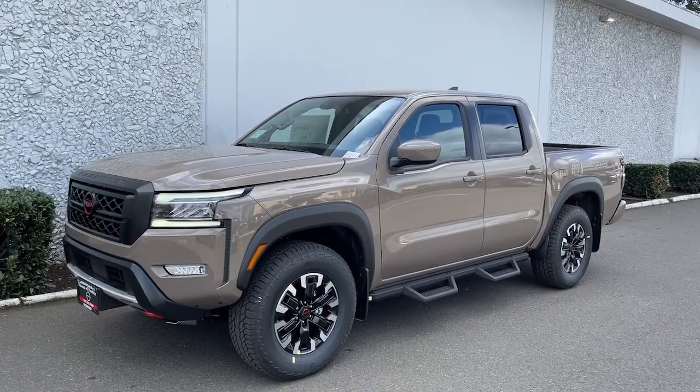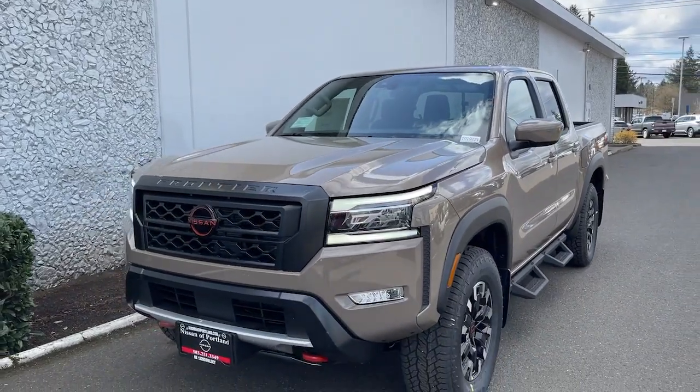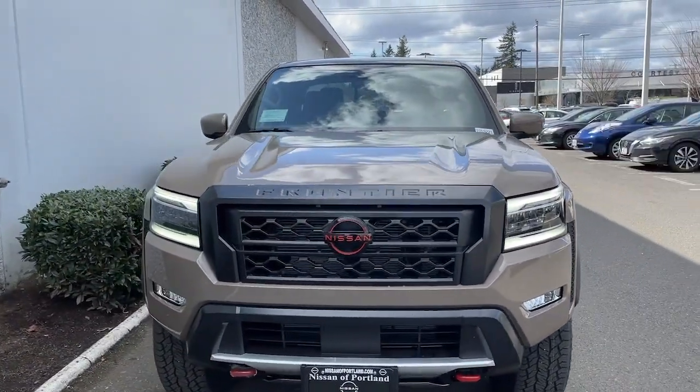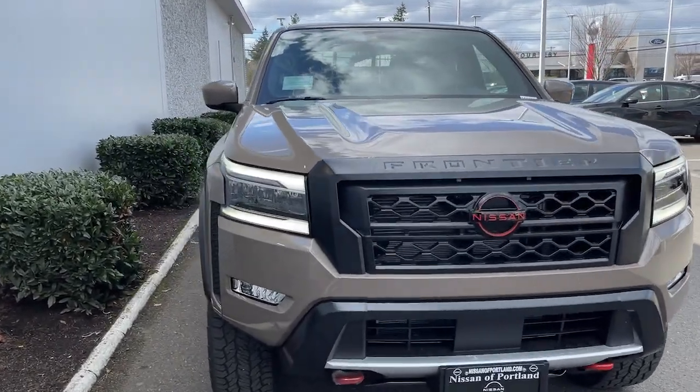Get a feel for the 2022 Nissan Frontier. Make comfort and convenience part of every job in this well-equipped Frontier. This mid-size pickup is built to work as hard as you do, and it's available at an exceptional value.